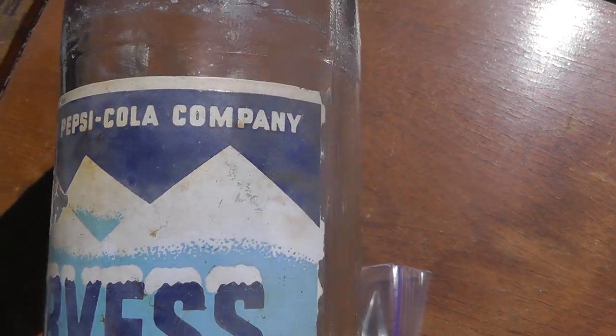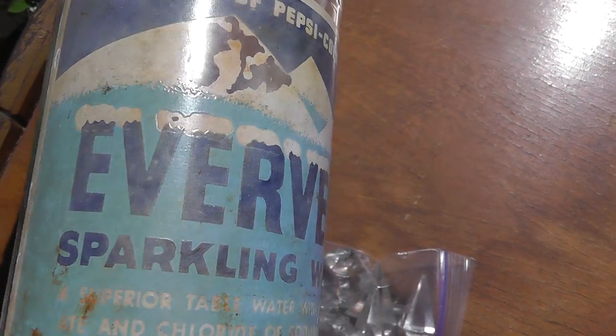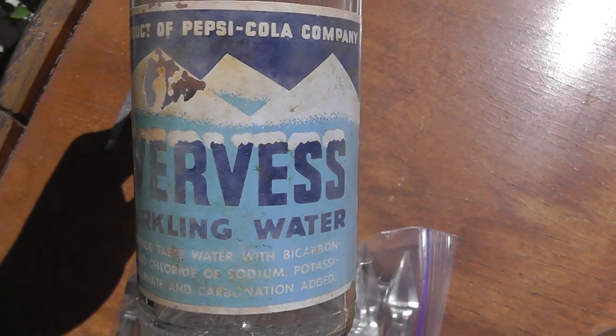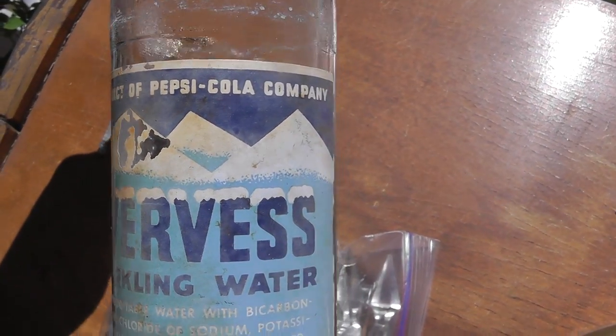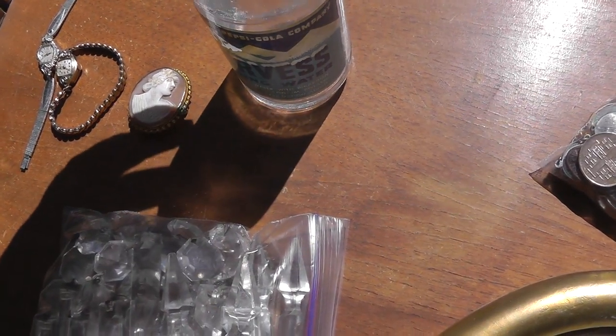It says product of Pepsi-Cola Company, Everest Sparkling Water. I haven't looked it up yet. It's probably pretty common, but I got it for a buck, so we'll see how that does.